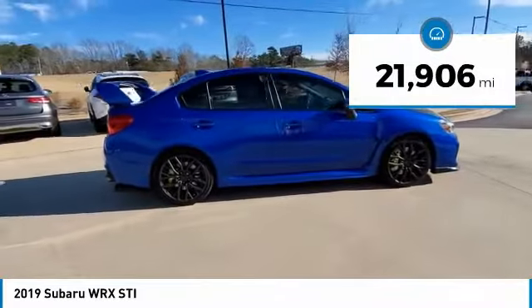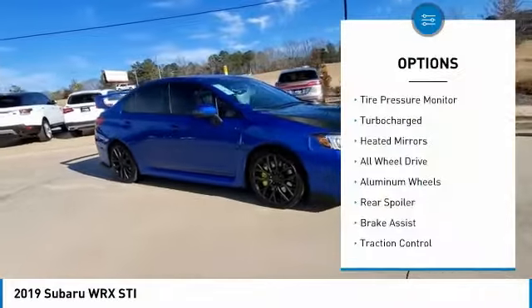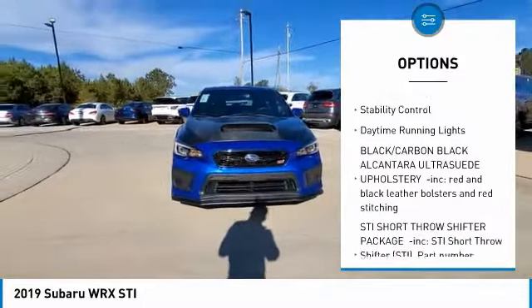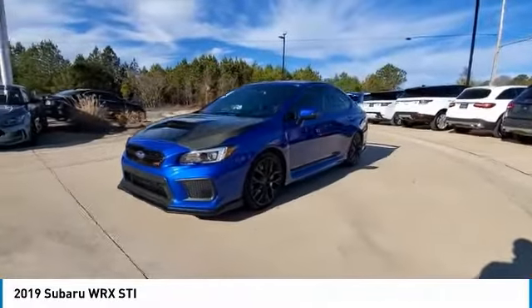This vehicle has less than 25,000 miles. Here are some of this vehicle's great options: tire pressure monitor, turbocharged, heated mirrors, all-wheel drive, aluminum wheels, rear spoiler, brake assist, traction control, stability control, daytime running lights.